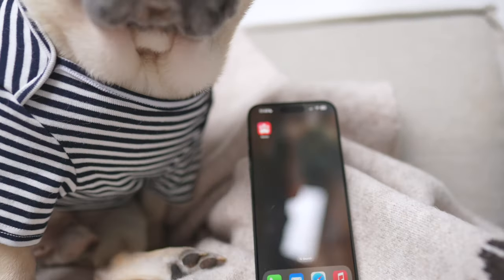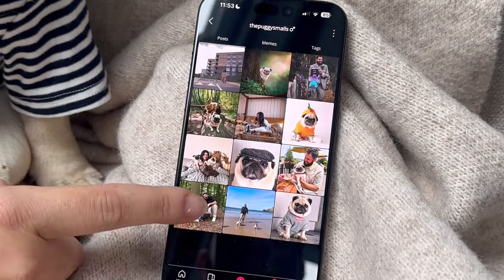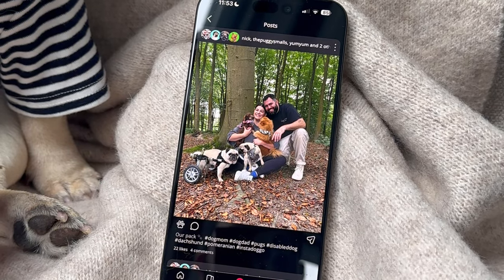Hey friends! I want to show you something super cool. I found a social network that understands the bond between you and your pets.